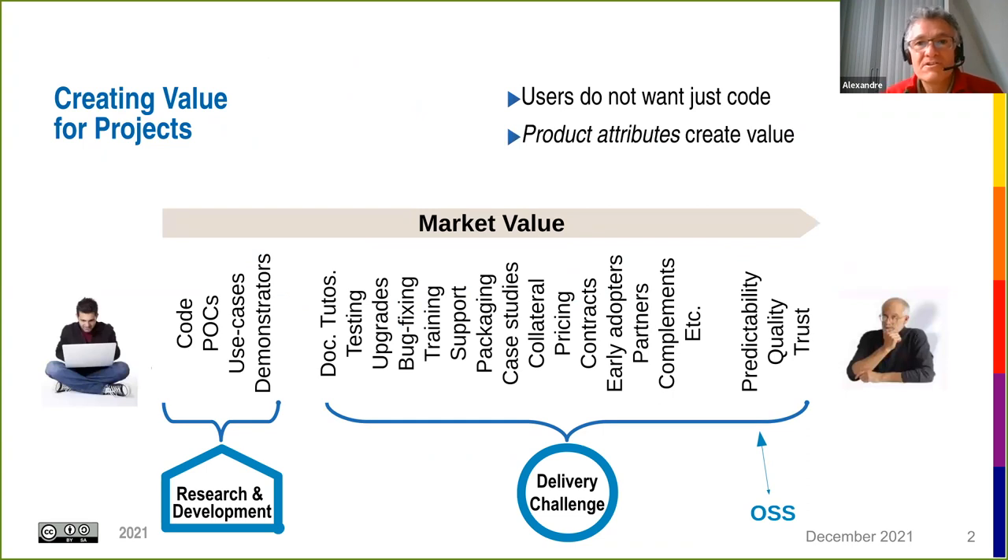So where does ReachOut stand? It stands in the framework of research or R&D projects and its goal is to create value for projects. The idea is that projects create some code, some use cases, some demonstrators, but users don't want just the code — they also want other product attributes which create value, and this is what ReachOut is all about.